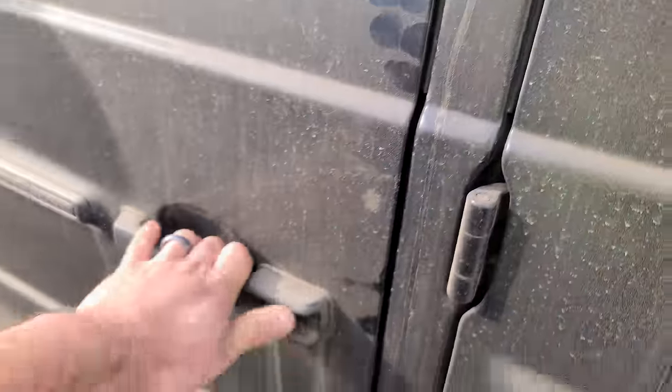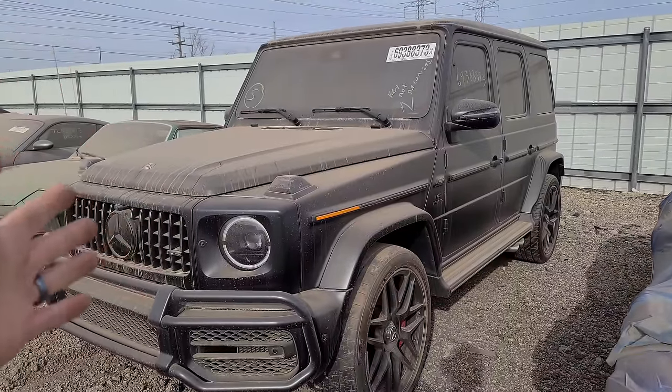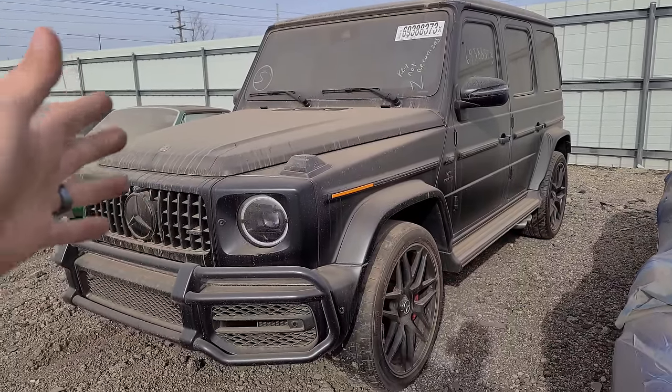Name a car with better sounding doors — the G-Wagon. Just rock solid. This is listed as vandalism. It could have been a theft recovery. There doesn't look to be anything wrong with it.